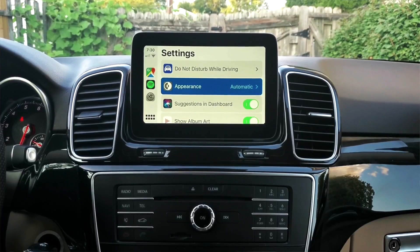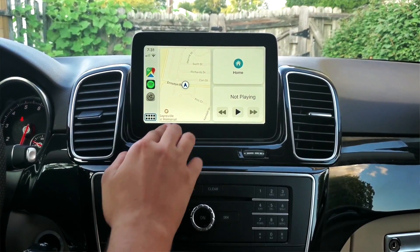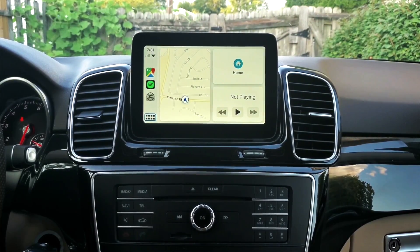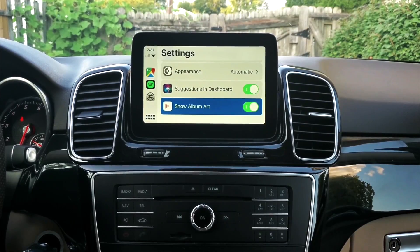Next up, you've got Suggestions. Remember that menu I showed you in place of the home button — with maps and all those things? That's Siri's suggestions, and it's honestly the best thing that happened to CarPlay. All your info is in one glimpse — if you want to see your destination or your next turn, it tells you right there. If you want to see your current track, it's right there too. It's a pretty good multimedia menu to have while driving. You can also turn on album art for songs if you want.